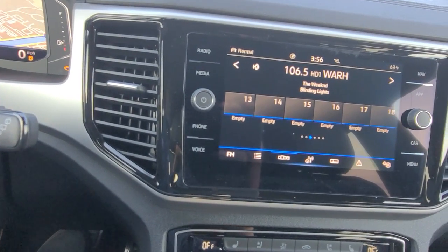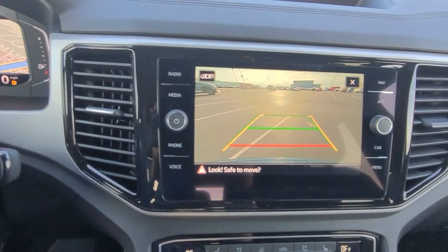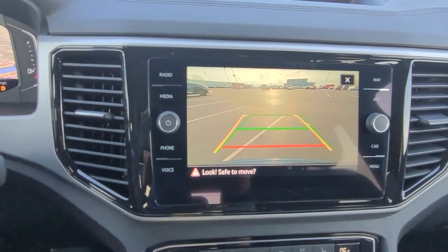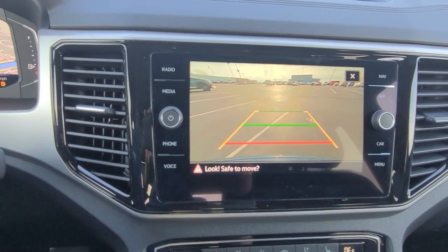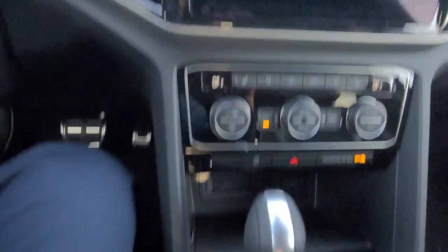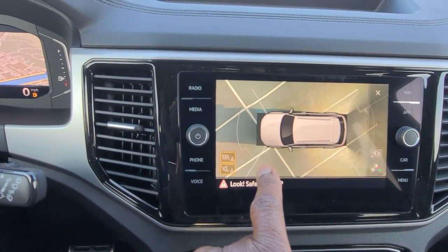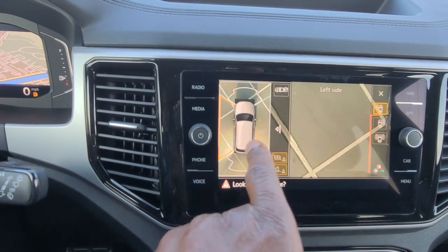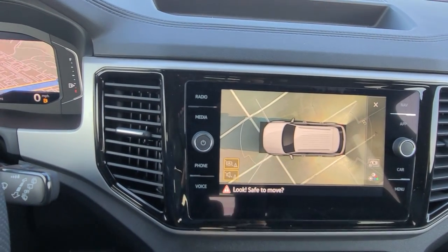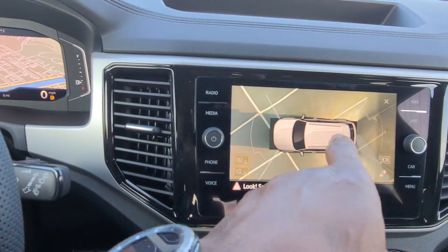Turning the car on so you can see that backup camera — turn the wheel left, turn the wheel right, and the trajectory steering kicks in. You see that yellow line move accordingly. The green line signifies straight back; the red line signifies where the bumper is. You do also have a 360 camera, brought up by pushing that button. You can touch any quadrant and it changes the camera view. It uses the mirror cameras, the front nose camera, and the rear camera to piece together this image.